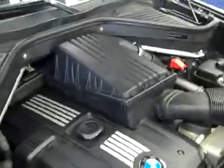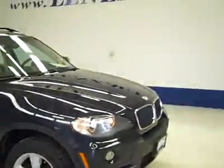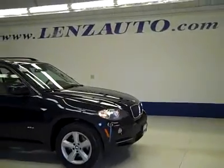If you'd like to see more pictures along with a full description, or to take a look at one of our other more than 450 vehicles, visit our website at lensauto.com.